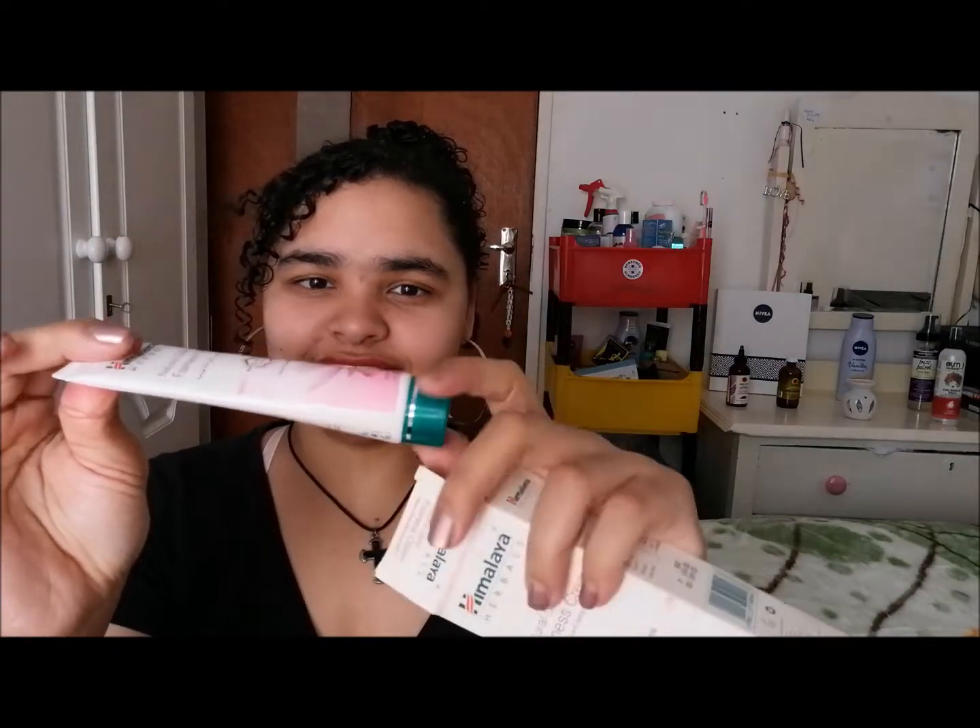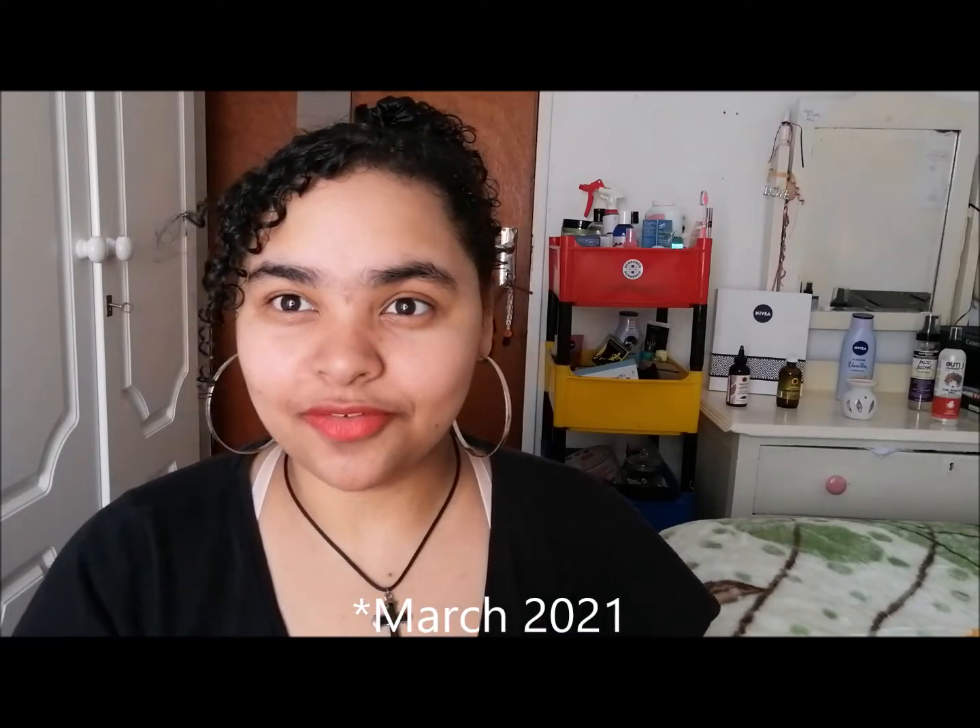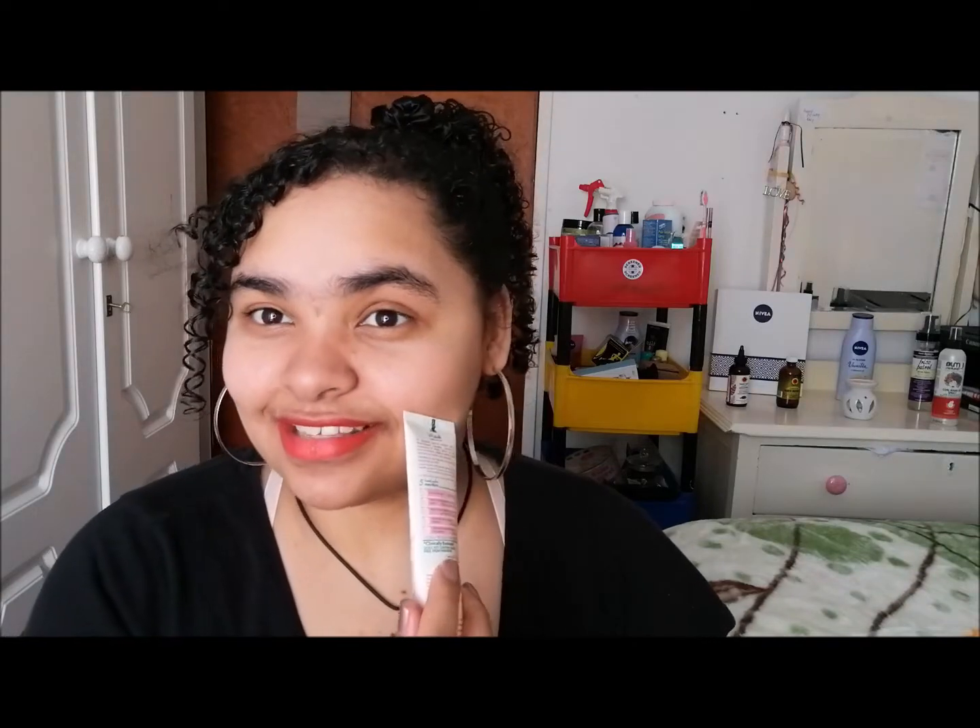I'm just about to finish this product — if I open it up you can see there's still some in here. Those pictures I took in 2012, and it's August 2021 right now, so it lasts about a couple of months. This is quite good.